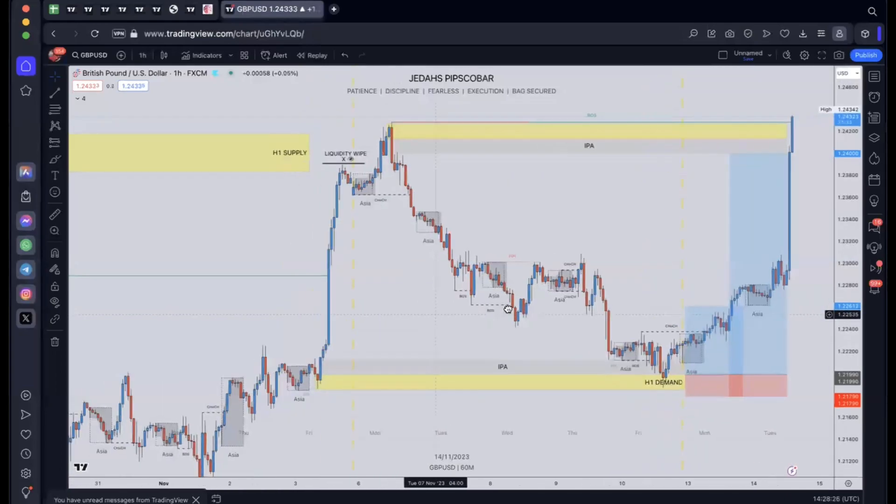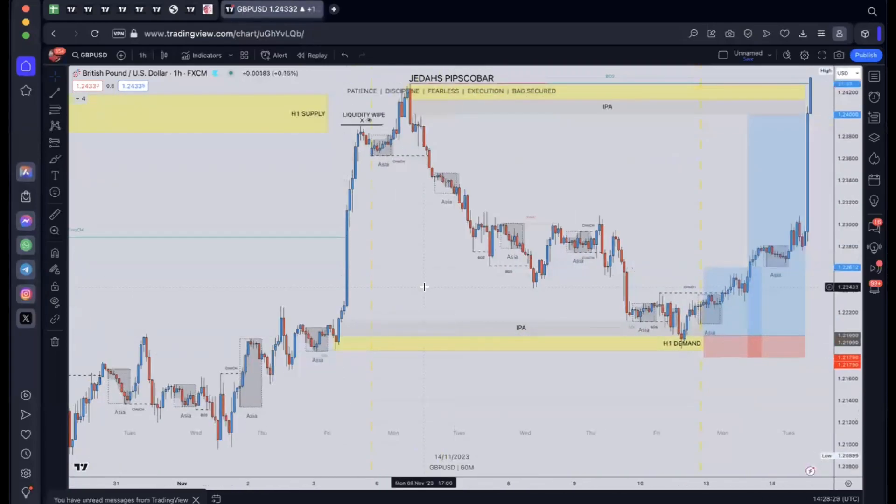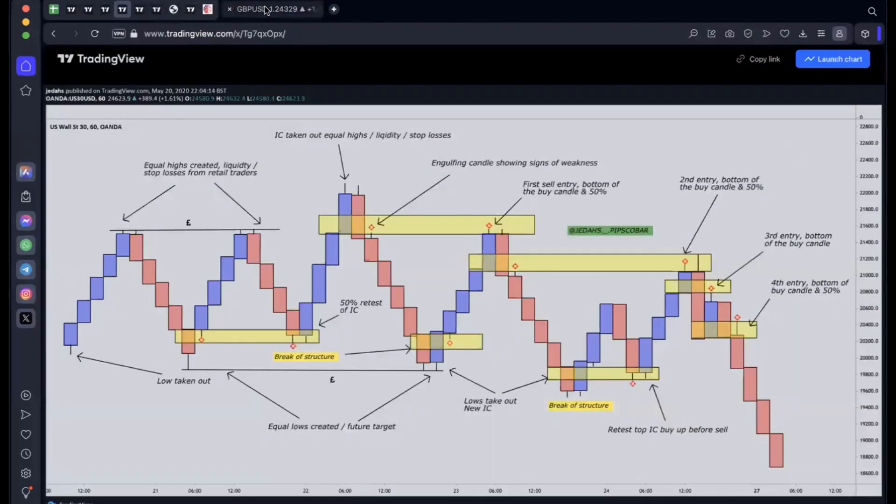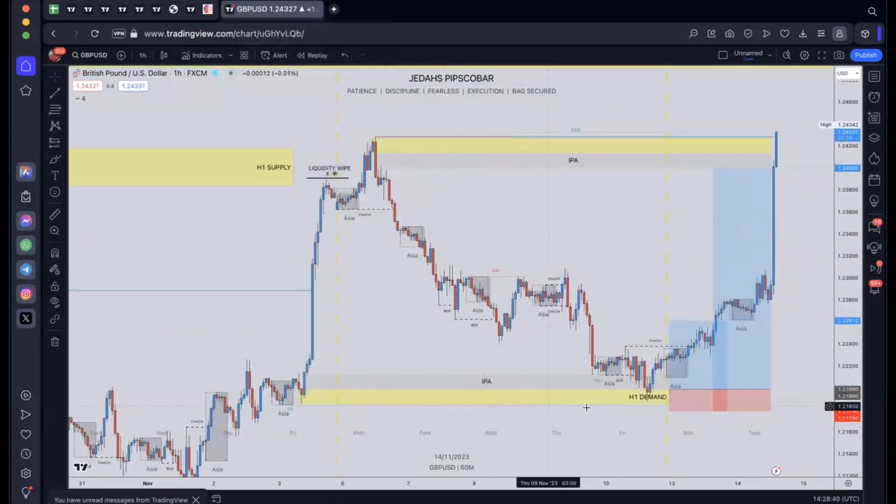How did that unfold? We marked out the specific area because this was the last demand candle before it actually shot up. We saw what happened here — we took out liquidity, we got the signature move. We see everything that's always happening. It's always a sequence, and that's how I knew this trade was going to play out.